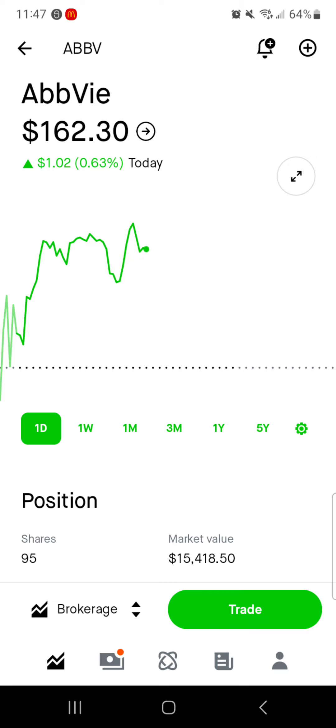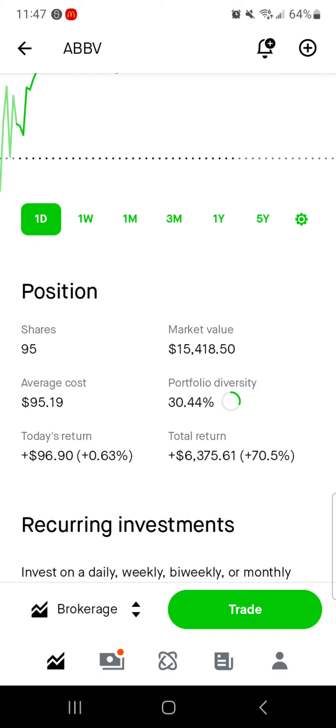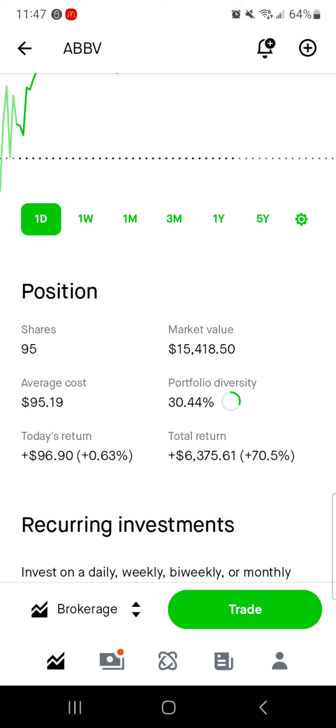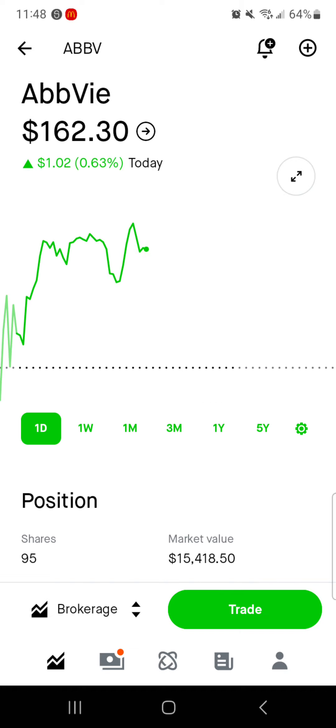Then we've got AbbVie, which is up a buck today, which is a really big return for me. 95 shares, $15,000 worth of market value. Average cost is $95.19. 30% of the portfolio is in AbbVie. Today we're up about $100; total we're up $6,300, up 70% on AbbVie. Just love this company — I'm just going to let the money sit there and compound. I really do wish this would tank, but just like Apple it's up and I'm not complaining. Great double-digit return. 70% I can live with — I'm happy with it.